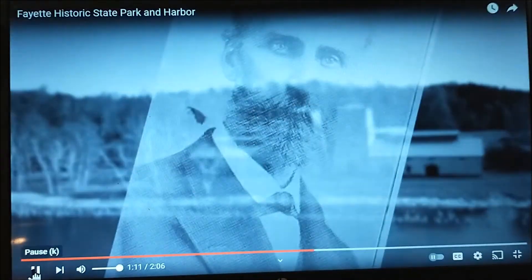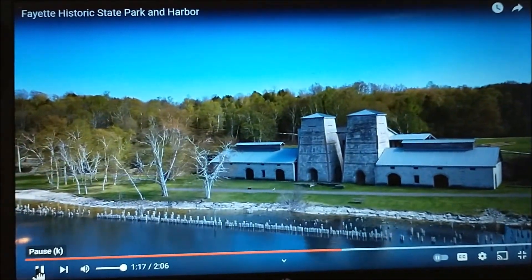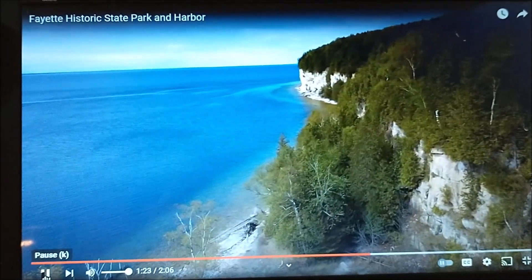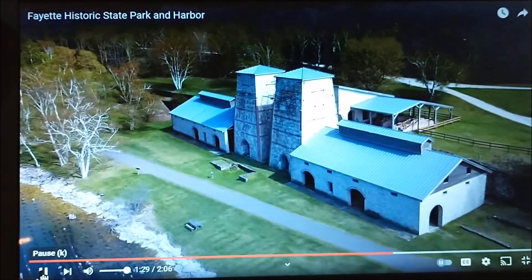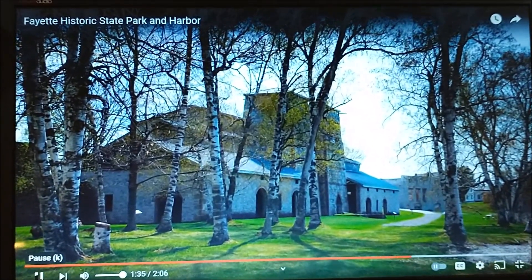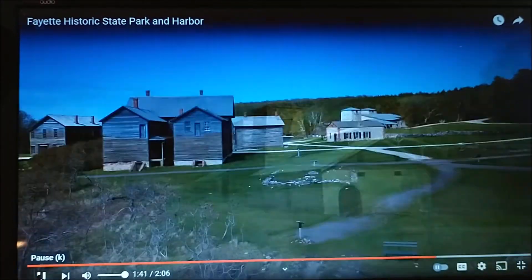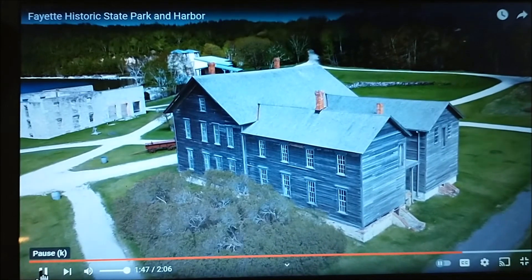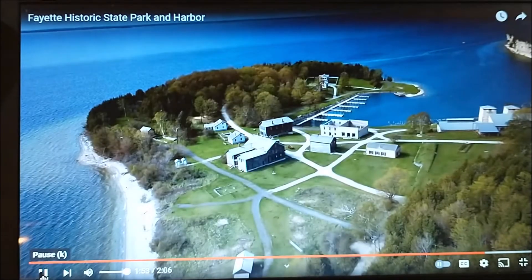The town's founder, Fayette Brown, strategically chose this site for an iron smelting operation in 1867. Fayette had limestone in its cliffs to purify the molten iron and hardwood forests to make the charcoal needed to fire the furnaces. In its heyday, the charcoal pig iron from Fayette was considered some of the best in the country. But with new methods for making coke iron and steel, this company town closed down in 1891. It sits to this day, stuck in time, full of folklore and mystery.